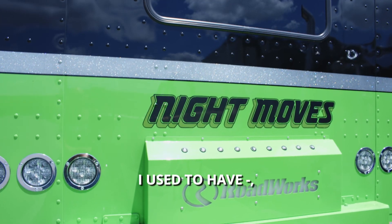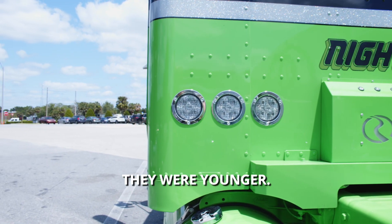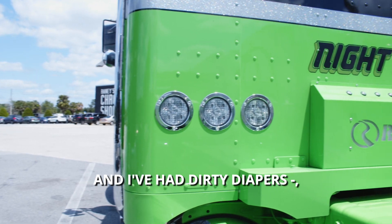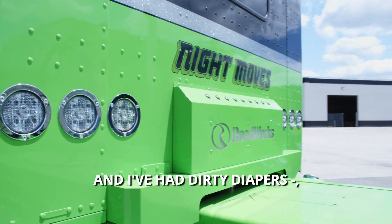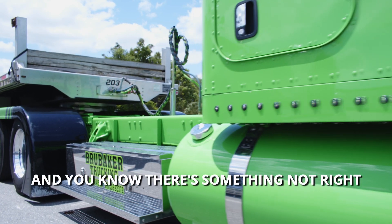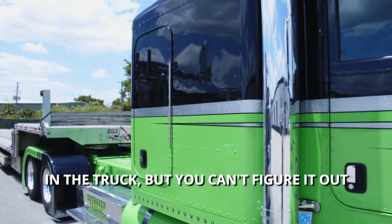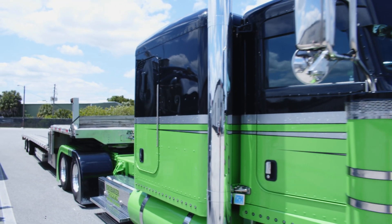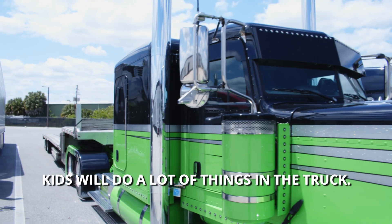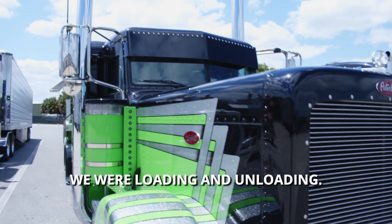My boys went with me a lot when they were younger. I've had dirty diapers get lost underneath the passenger seat, and you know there's something not right in the truck but you can't figure it out for a while. Kids will do a lot of things in the truck. We used to leave them inside while we were loading and unloading.